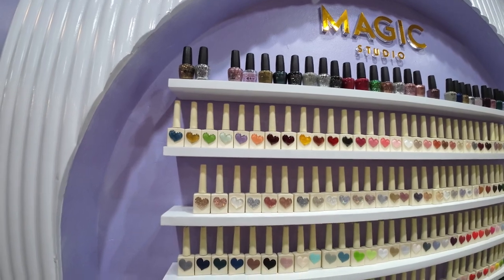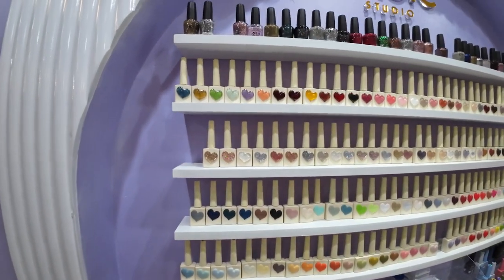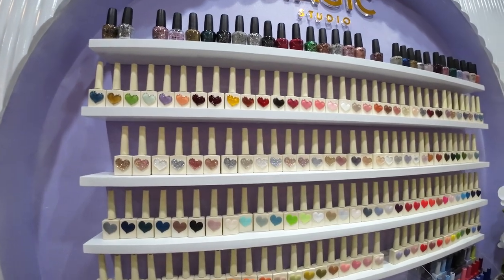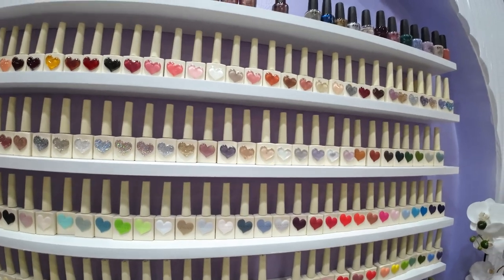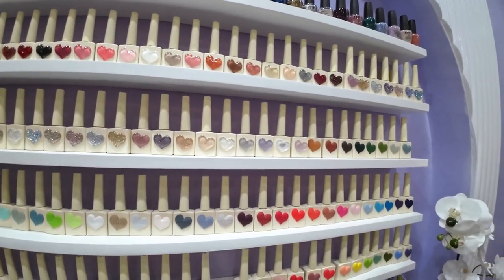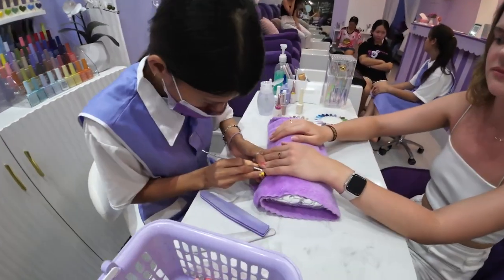Before I began, they gave me so many colors to choose from — it was kind of a hard decision. I went with a light lilac purple color. I think I was inspired by the interior of the place. They definitely have something for everyone: solid colors, bright colors, glittery colors — a little bit of everything.